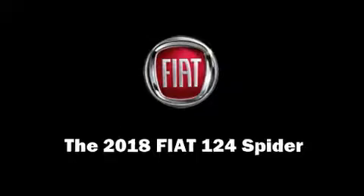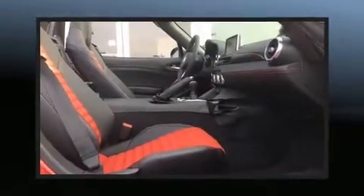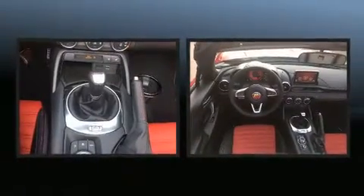Come test drive this 2018 Fiat 124 Spyder. This two-door, two-passenger convertible offers the latest in technological innovation and style.